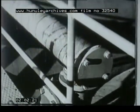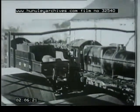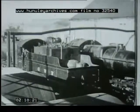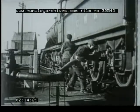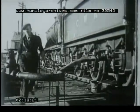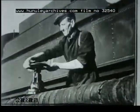With the conversion to oil, all the hard work goes. Refueling time is cut down dramatically. The engine drives up like a car. The fireman connects to the oil pipe, turns a cap, and the oil pumps in — just like that.